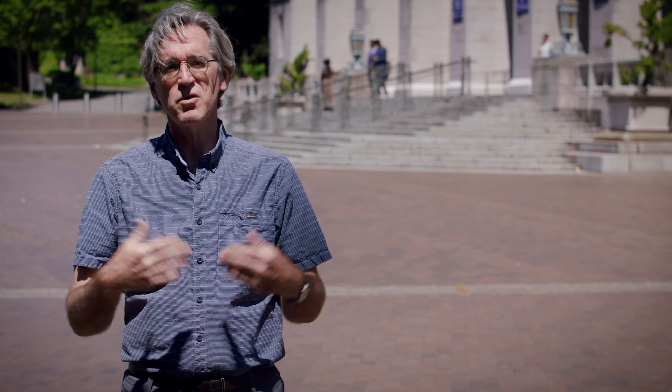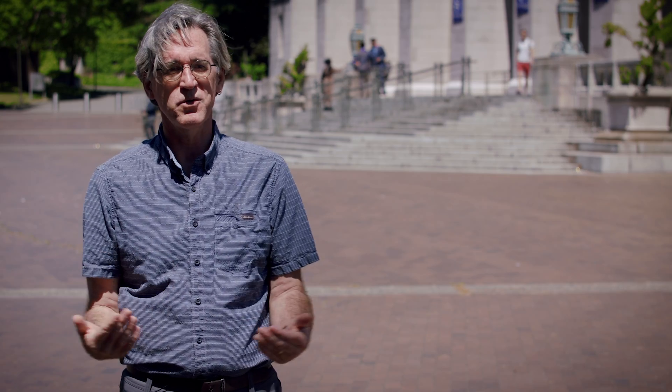For all of us, earthquakes may well happen — we live in earthquake country. The trick is to be prepared so that we get through them okay.